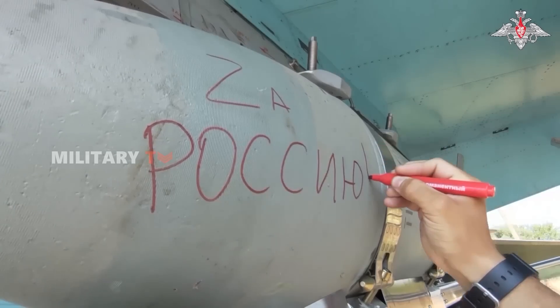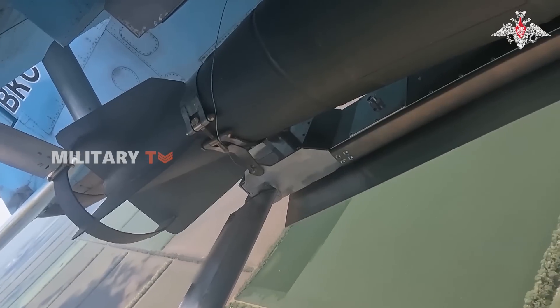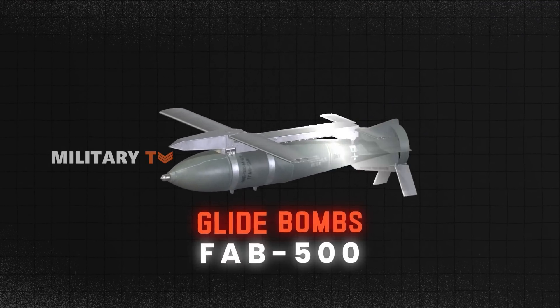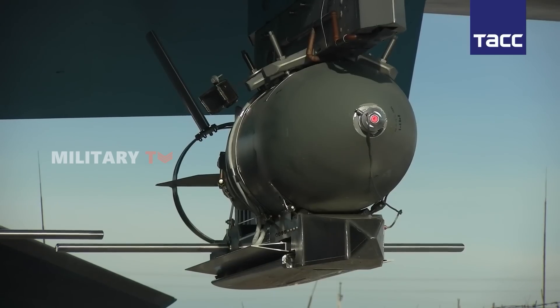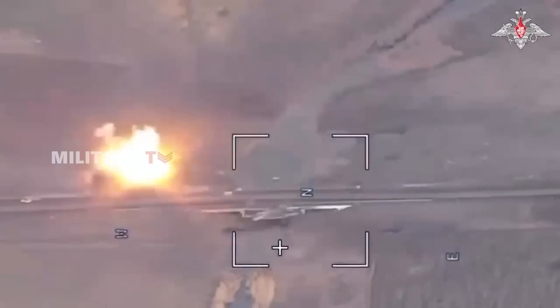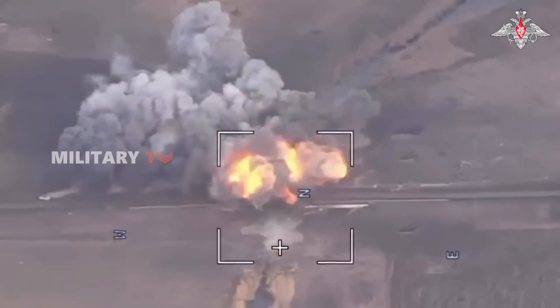In addition, while the U.S. modified the tail of its bombs, Russia took a different approach, enhancing the front instead. Russian glide bombs, such as the FAB-500 with UMPK, are standard Soviet-era bombs retrofitted with foldable wings and a guidance system. Unlike JDAMs, these bombs glide toward their targets, allowing Russian forces to strike from greater distances while avoiding direct exposure to enemy defenses.